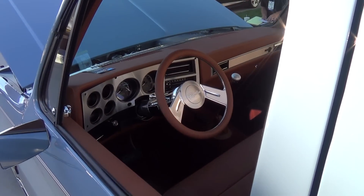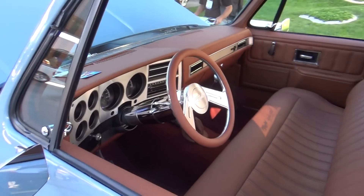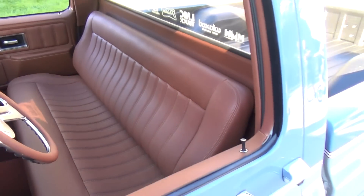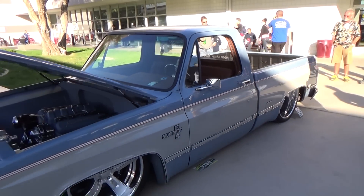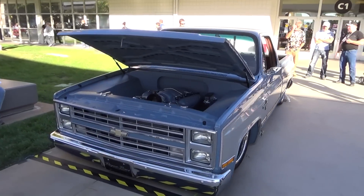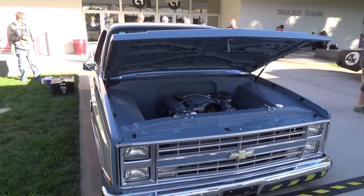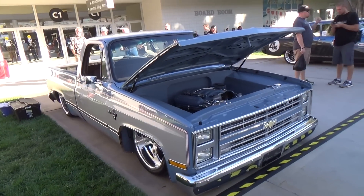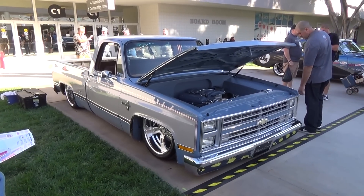Like I said, they did the interior but left it looking right — it's all been updated yet it still looks like a pickup truck should. Just a cool little truck, something I don't get to shoot every day. Maybe there'll be more out there coming along, but I thought that one was cool. Anyway, hope you enjoyed it — '85 Silverado from SEMA 2014.